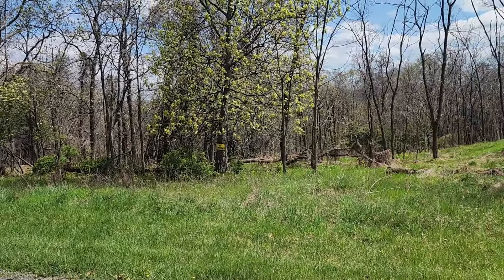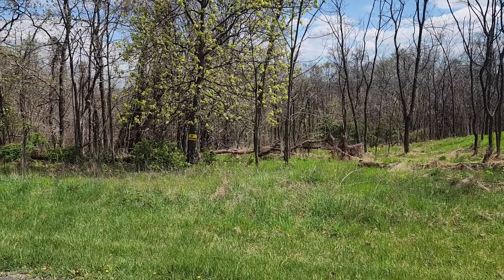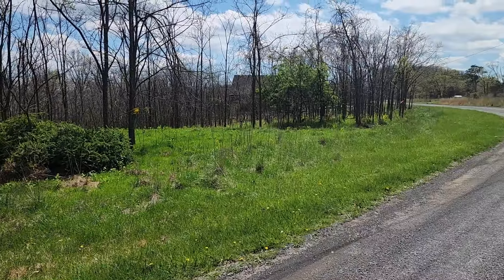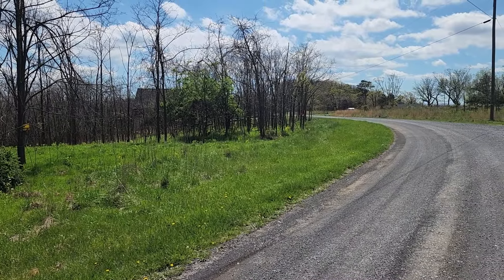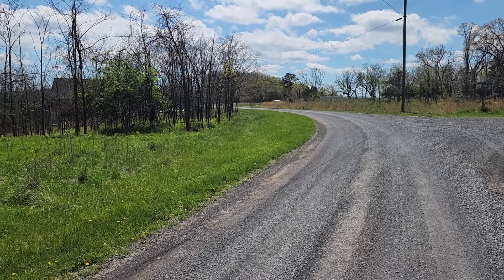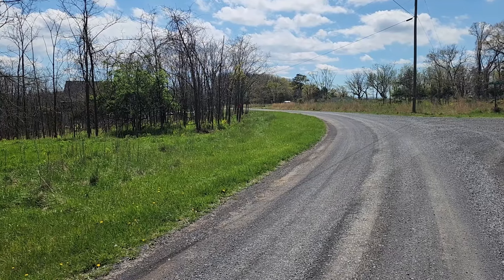I'm just gonna pan around here a little bit — this is kind of looking down onto the lot. As you pan around, there's a newer cabin that's being built right there and then the road goes up around the bend here. I don't know if you can make it out, but right over there there's a pink ribbon in the tree — that's the front right property corner.